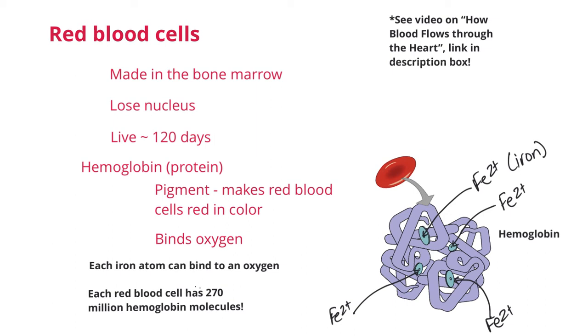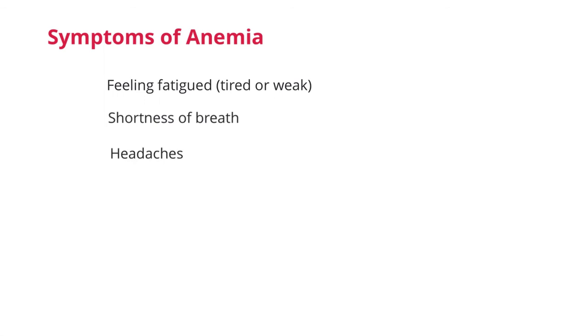However, in someone with anemia, the number of red blood cells goes down, which means the amount of iron goes down, which then means that oxygen circulating the body also decreases. Symptoms of anemia include feeling fatigued, being very tired or weak, having shortness of breath, headaches, dizziness, or even an irregular heartbeat. You may feel more cold than normal. You can also become pale as the body is not getting the oxygen it needs to do its job.